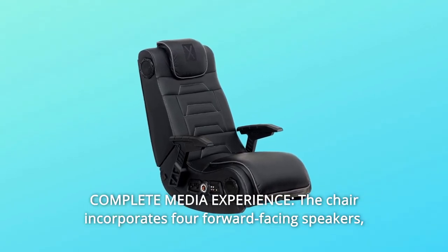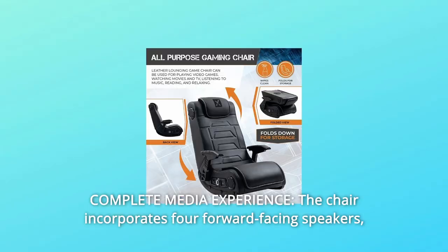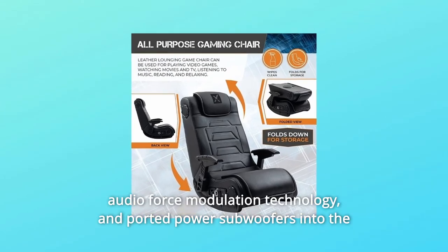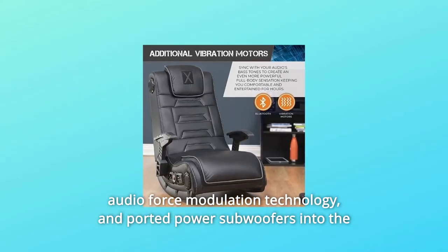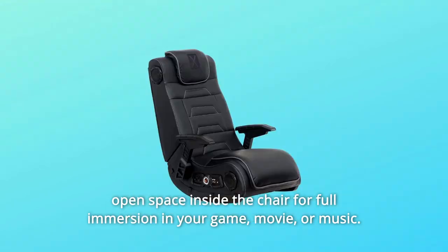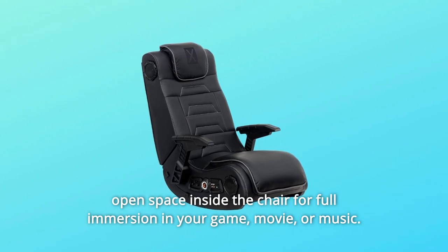Number 2: Complete Media Experience. The chair incorporates four forward-facing speakers, audio force modulation technology, and ported power subwoofers into the open space inside the chair for full immersion in your game, movie, or music.